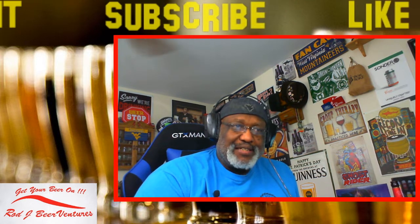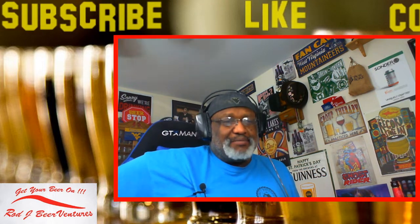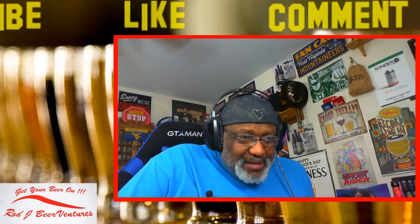Is anybody else drinking anything out there tonight? Rod says this is probably the best time to enjoy beer - endless amount to try, most are very good. I agree.